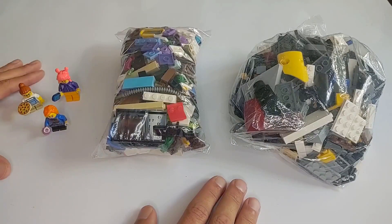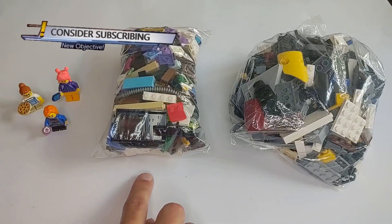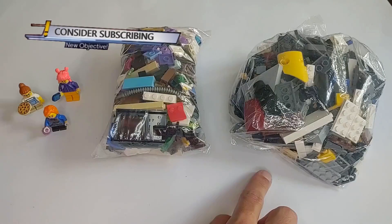Hello and welcome to a mini Lego haul video. I got these minifigures from a Lego store, I got this bag from an independent brick store, and I got this bag from a thrift store.